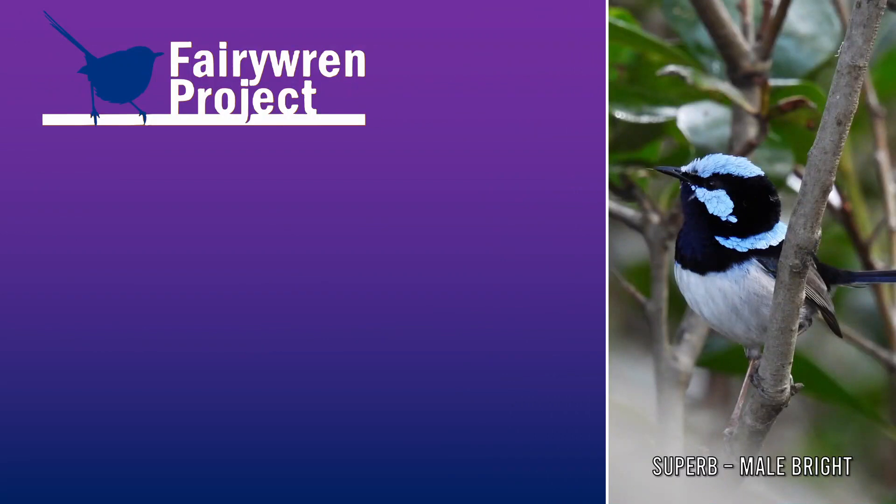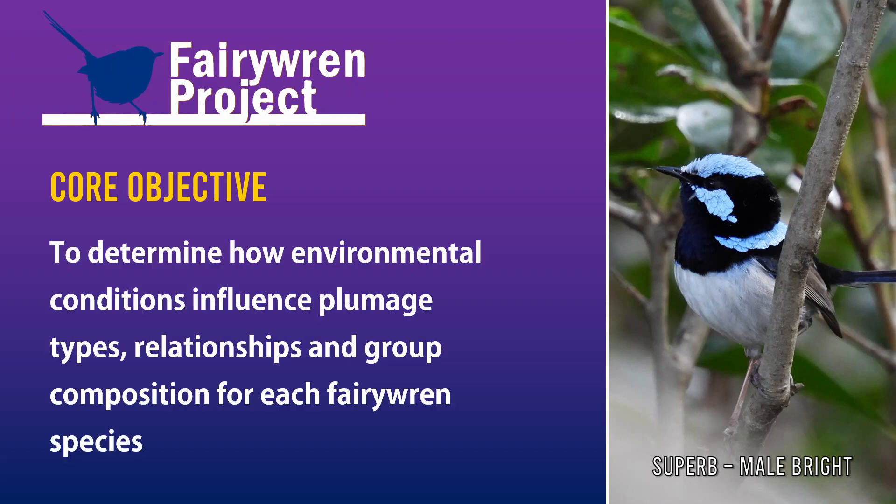There are many citizen science projects, but the one I'll be covering in this video is the Fairy Wren project. This project started in 2018 and is still going strong. The primary research objective is to discover how environmental conditions affect Fairy Wren group sizes and plumage types. Please note that I'm a project participant, not an official part of the project team. I made this video to encourage more people to join the cause — the more eyes and ears we have out there, the better.